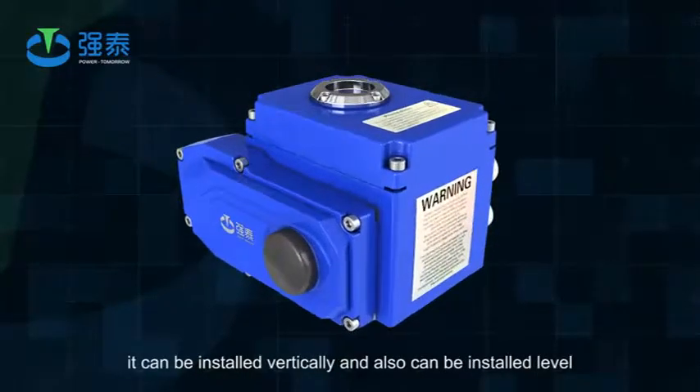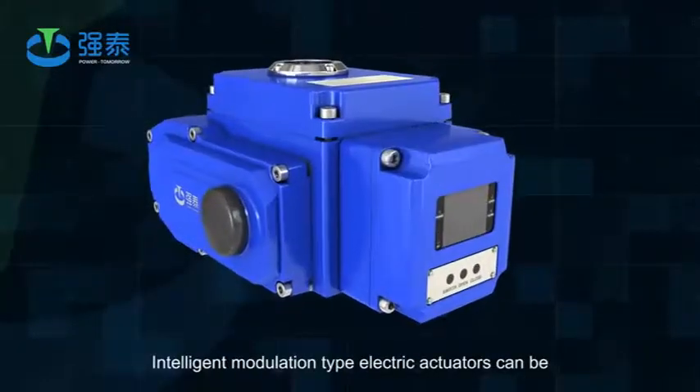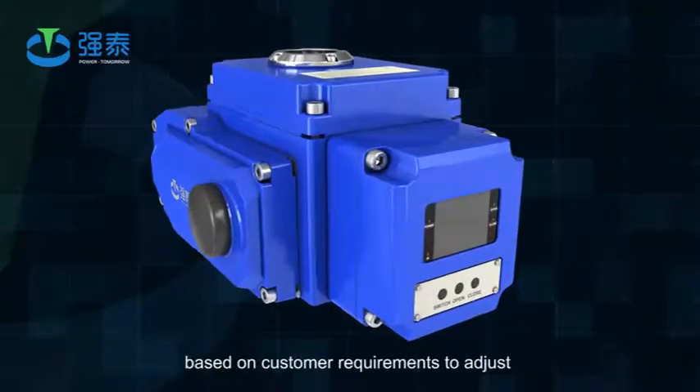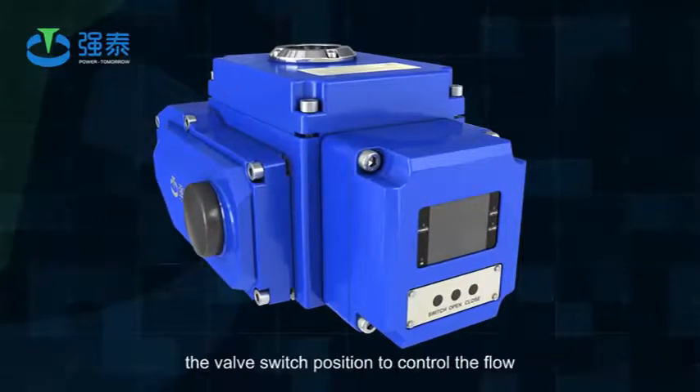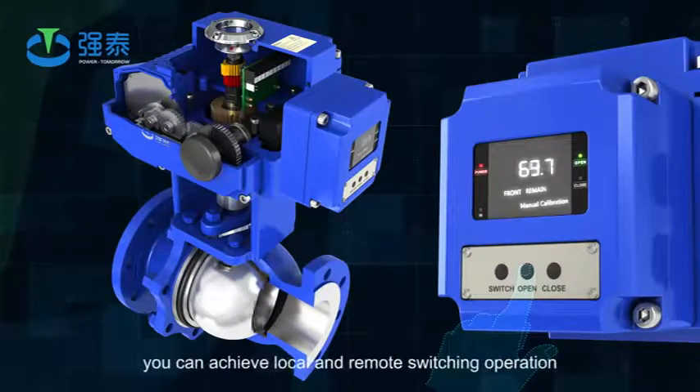It can be installed vertically and also horizontally. Intelligent modulation type electric actuators can be based on customer requirements to adjust the valve switch position to control the flow. With on-site control buttons, you can achieve local and remote switching operation.